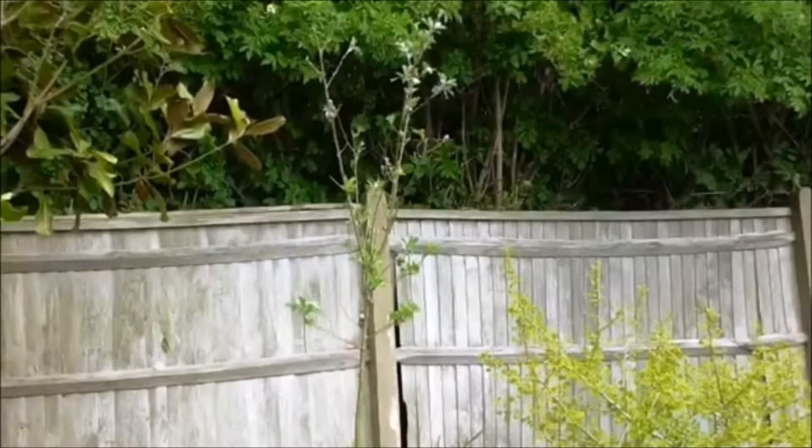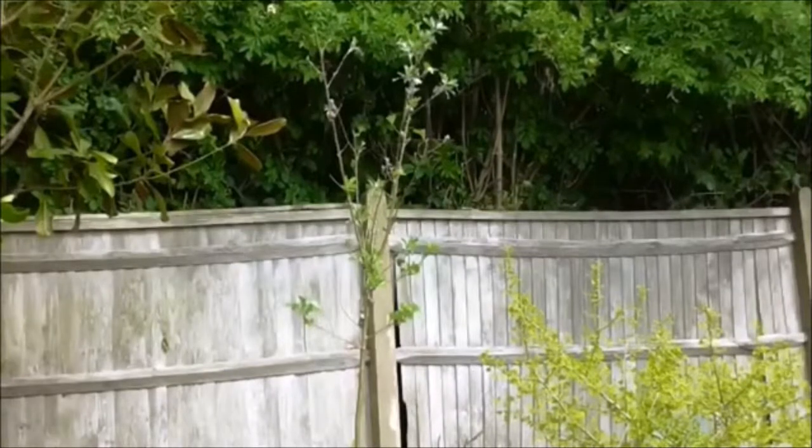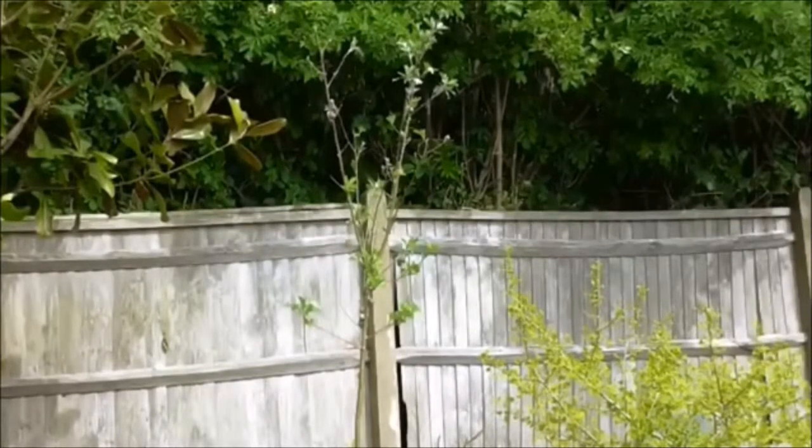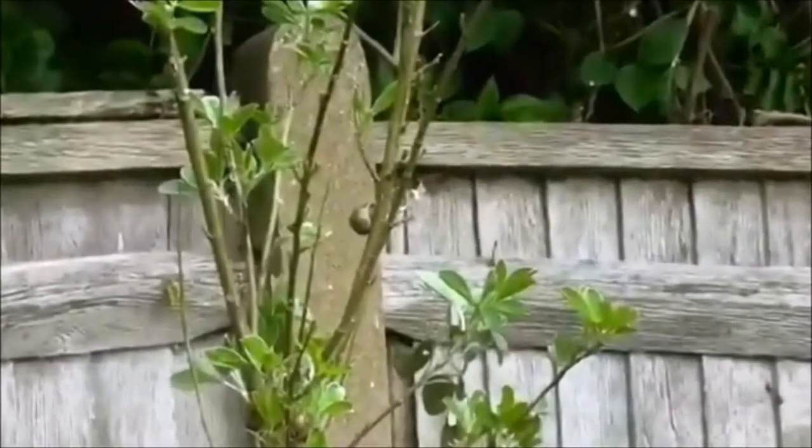This is called Pineapple Broom. The name comes from the fact that the yellow flowers it produces in summer smell of pineapples. Coming from Morocco, it's also known as Morocco Broom. This is one of two I planted last year, and what I didn't know until this year is the fact that snails love these plants as well.